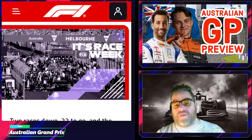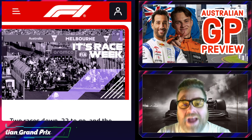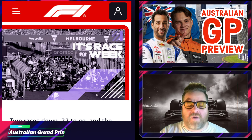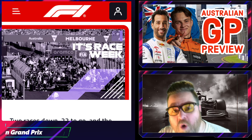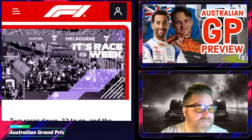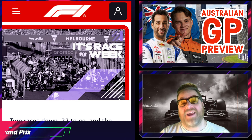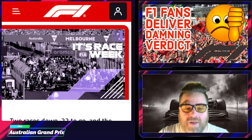Welcome back to the Hot Lap. We are doing the Australian Grand Prix preview — welcome, welcome, welcome. It's the home race for Daniel Ricciardo and Oscar Piastri, and let's be fair, one of them is under a lot more pressure than the other, despite it being their home race.